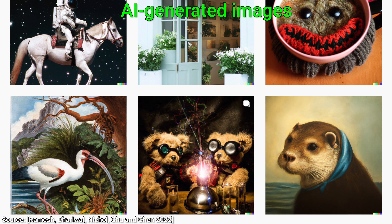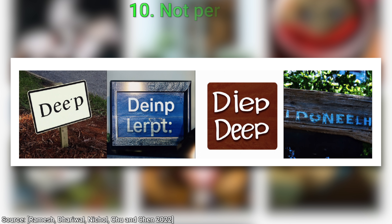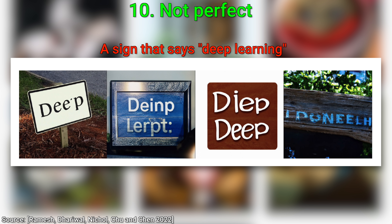Not even DALL-E 2 is perfect. Number ten: inspect the pictures and tell me what you think the prompt for this must have been. Not easy, right? Let me know your tips in the comments below. Well, it was a sign that says 'deep learning.' A plus for effort, little AI, but this is certainly one of the failure cases.